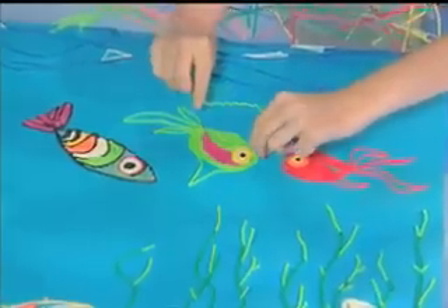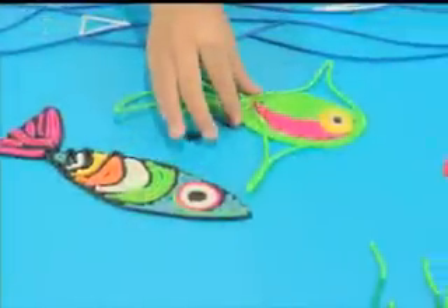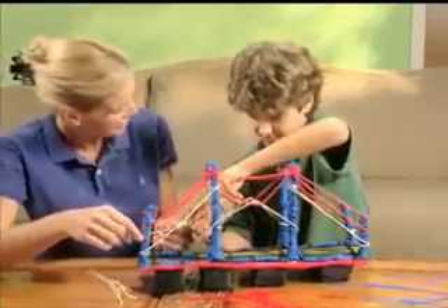Draw with Bendaroos! No need for crayons or pens, just bend any colors and watch the fun begin! They stick and stay, and then lift away for non-stop play!